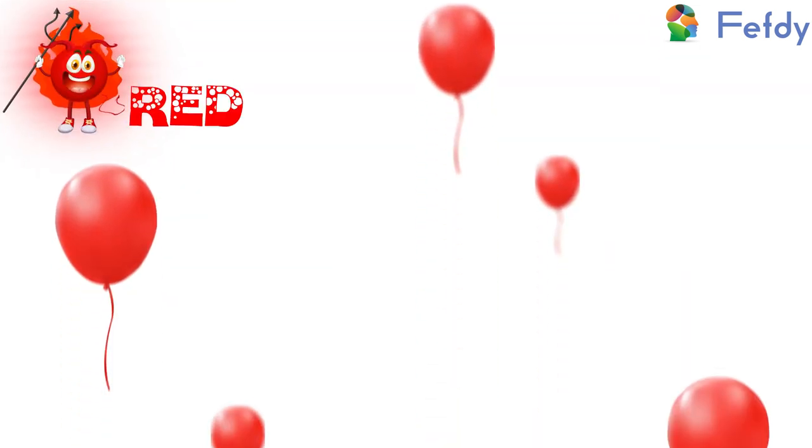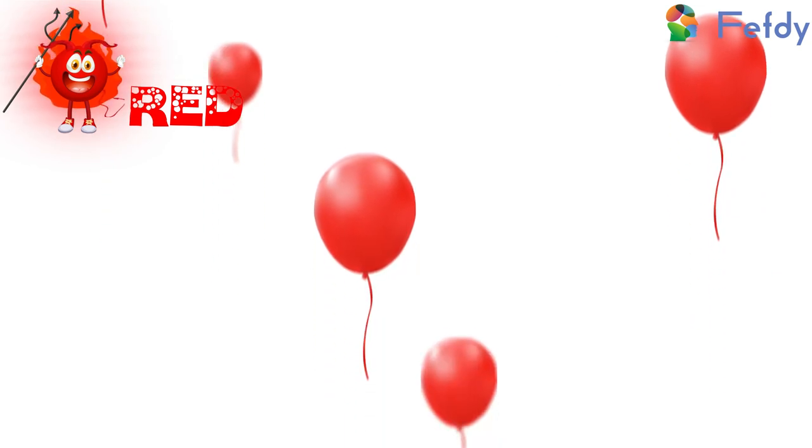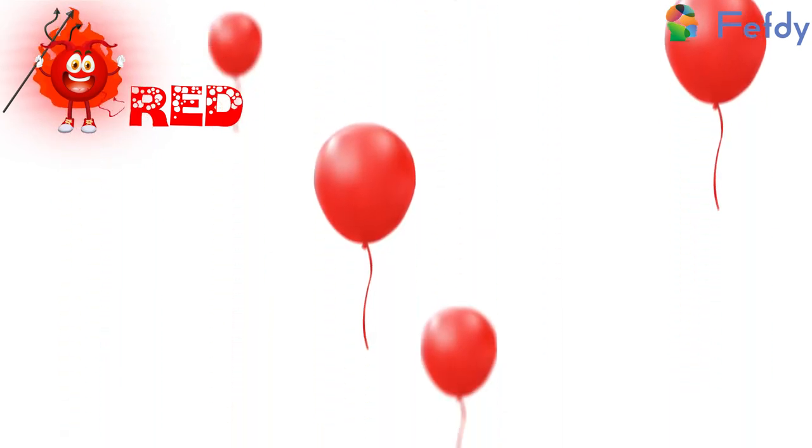Hello everybody, are you ready to learn the color red? Come on, let's dive into the world of red.